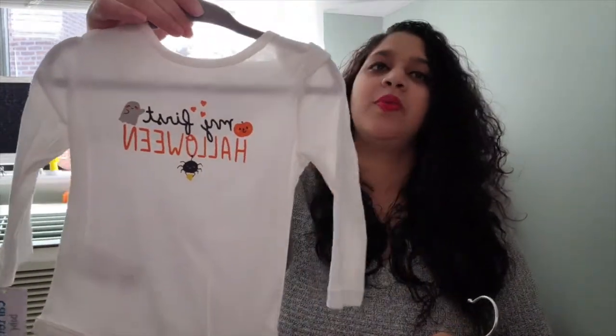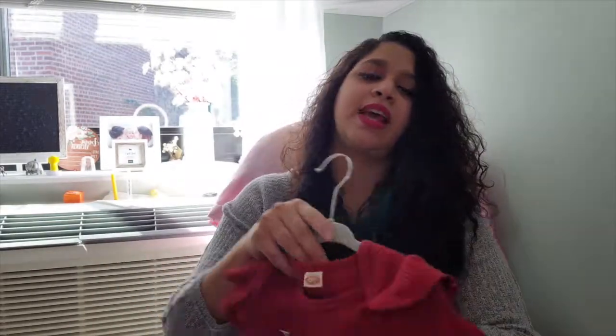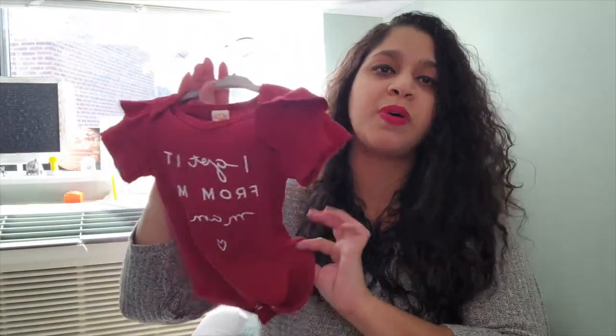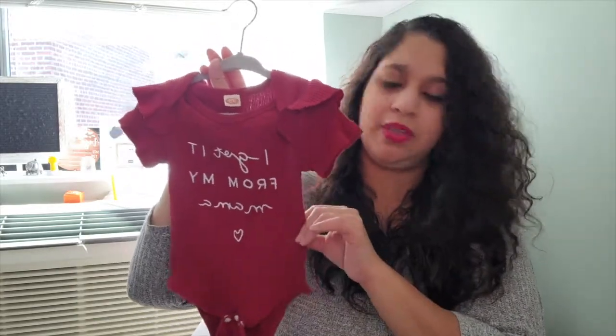Of course Halloween is coming, so I got some Halloween stuff. This 'My First Halloween' top I thought was cute to pair with jeans or leggings depending on the weather. I haven't got her costume yet, but for nighttime PJs this would be cute. This one says 'I Get It From My Mama' — it's thin, not too cold, but a little thicker than summer. It was a gift from one of my aunts.